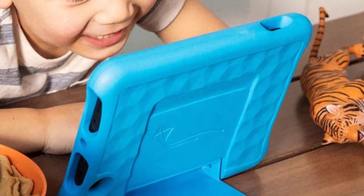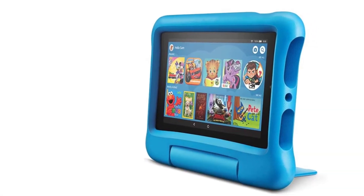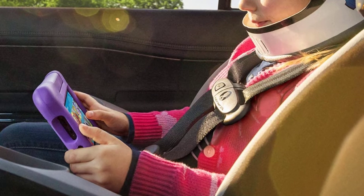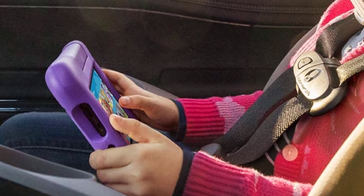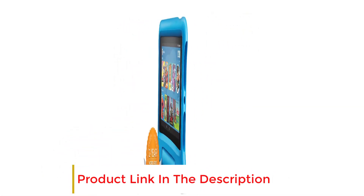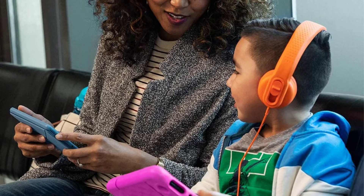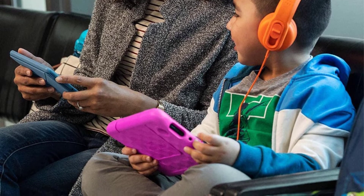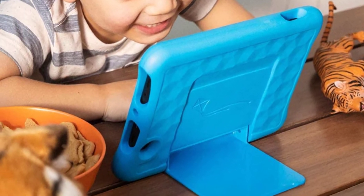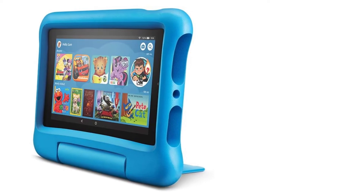The multi-color kid-proof cases come with a built-in stand, and the 2-year worry-free guarantee offers you a sigh of relief when purchasing it. The 7-inch Wi-Fi tablet allows you to download content when you are near your Wi-Fi. Its 16GB of internal storage provides extra space to save your content on the go, and you can add a microSD card for up to 512GB to extend storage. Up to 7 hours of long-lasting battery is fair enough to let you read, browse the web, watch videos, and listen to music.